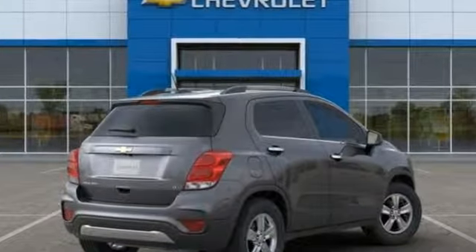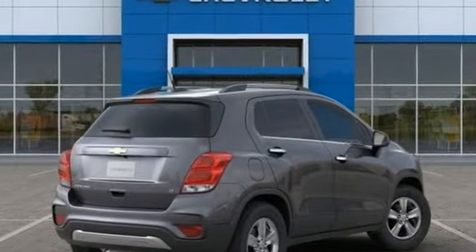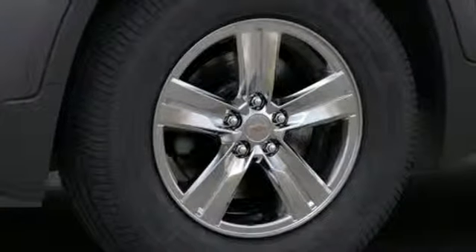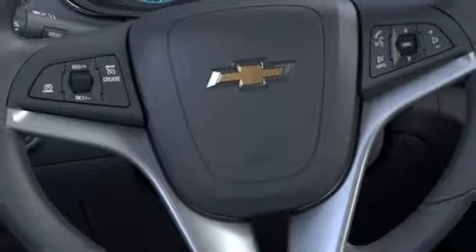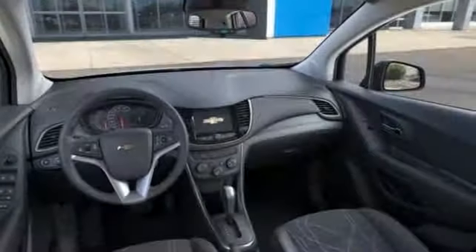Intercooled turbo inline four-cylinder engine, air conditioning, streaming audio, leather steering wheel, power heated mirrors, external memory control, aluminum wheels, Wi-Fi hotspot, and automatic transmission.